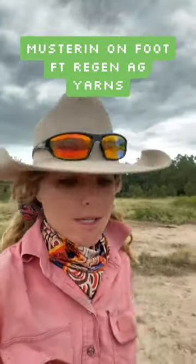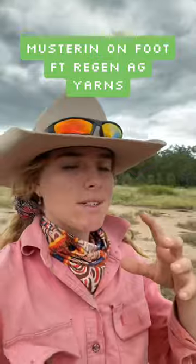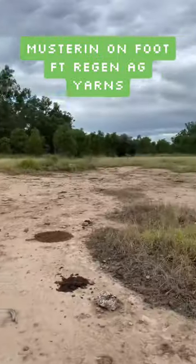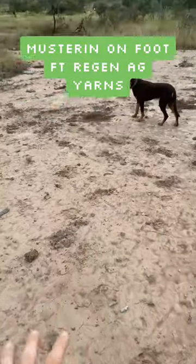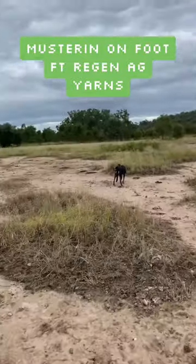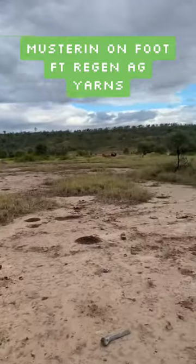At the moment we're in a pretty good season. We've had pretty consistent and actually pretty heavy rainfall. The country looks pretty good. When I was a kid this whole area used to be bare as bare. We've had a good season but you can already see that we're starting to get a bit more going on here.